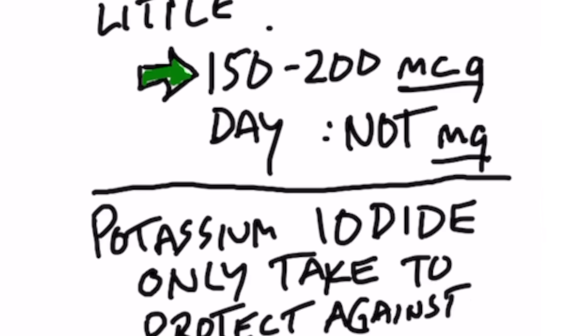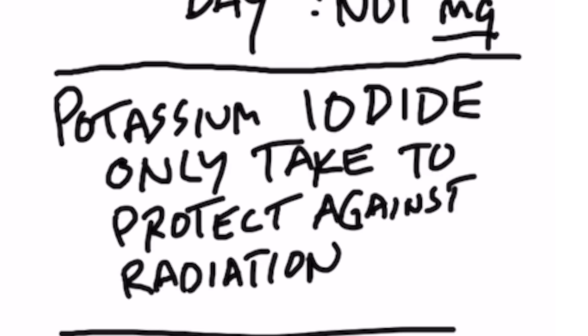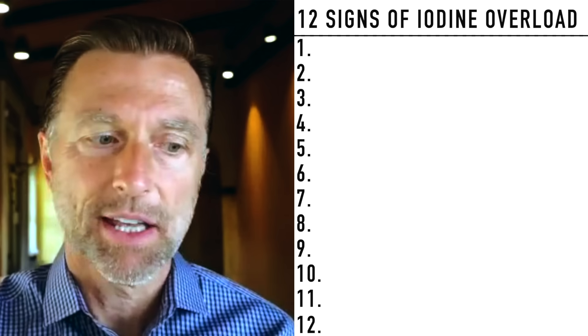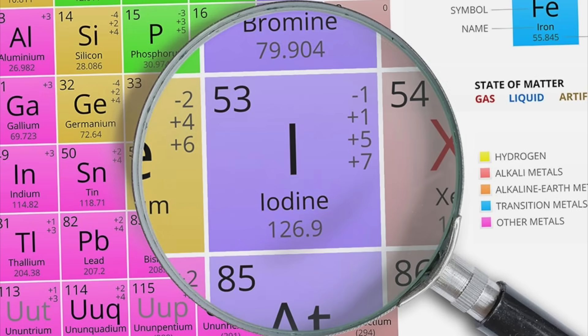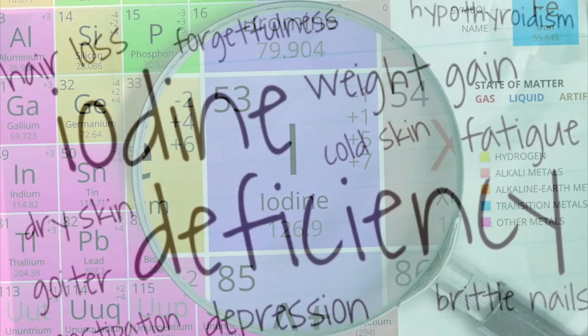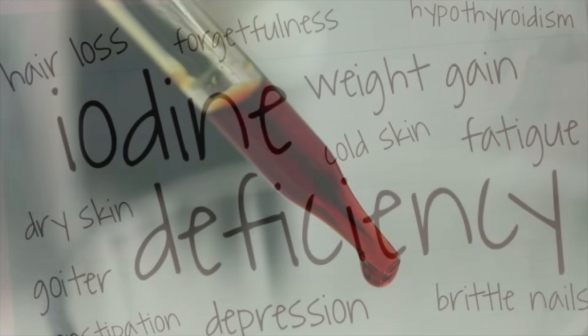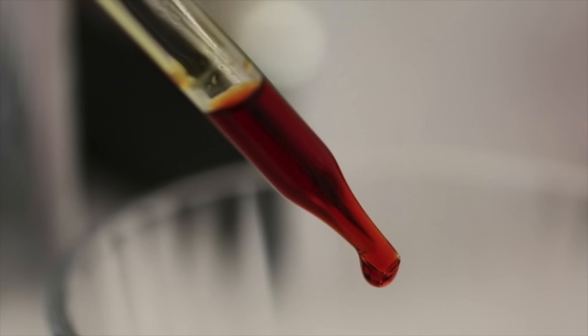There is an iodine supplement called potassium iodide, which is meant to be taken as protection against some type of nuclear radiation exposure. Potassium iodide should not be taken on a regular basis as your iodine supplement. It's more common not to get enough iodine — a lot of people are deficient — than to get too much iodine, but you should be aware of certain things that can happen if you take too much.